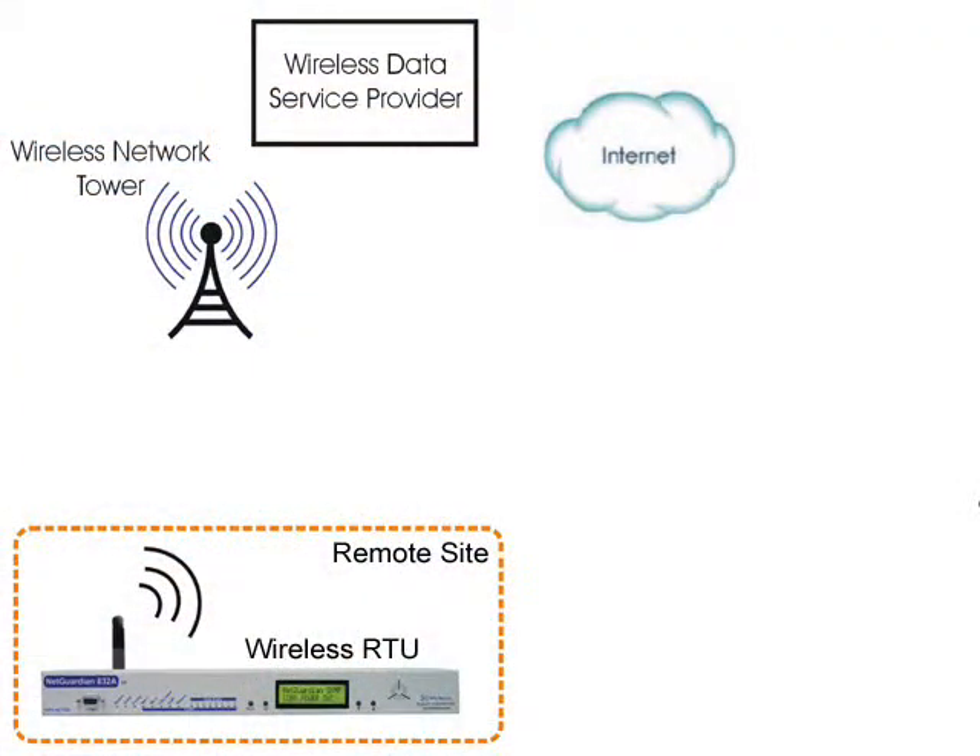Getting alarm data out of the wireless network and to your master station used to cause a lot of headaches. The first struggle was to get the data onto the public internet. You could either pay an extra monthly fee for a static IP address, or pay an extra monthly fee for a third-party data service provider who had an agreement with your wireless provider. These fees added up quickly, and the extra complexity made setup difficult. But that was just the beginning.